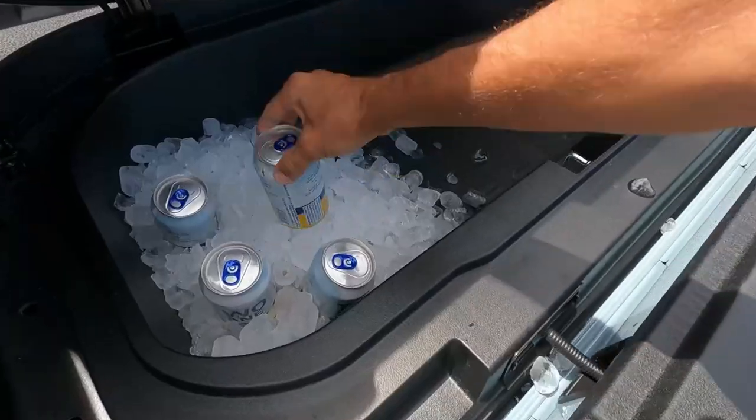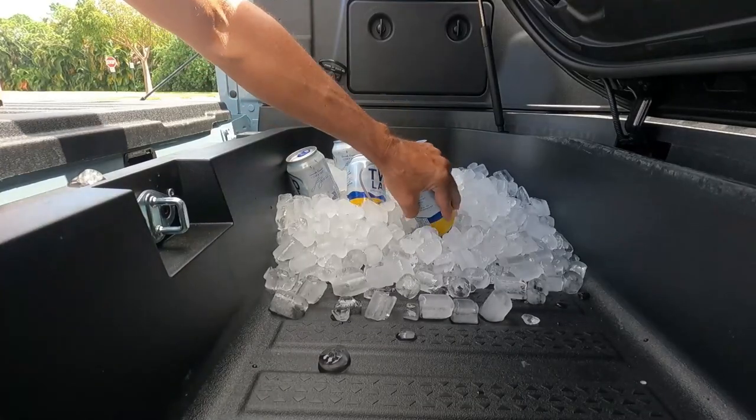And the pièce de résistance — the Maverick doesn't have this. That's right: under-bed storage. I've shown this before, and the fact that it doubles as a cooler is fantastic. It's not as big as the Ridgeline's, but it's impressively spacious.